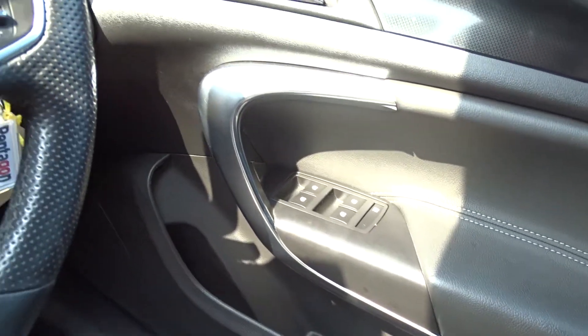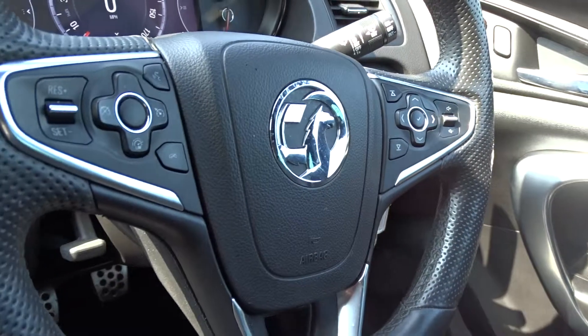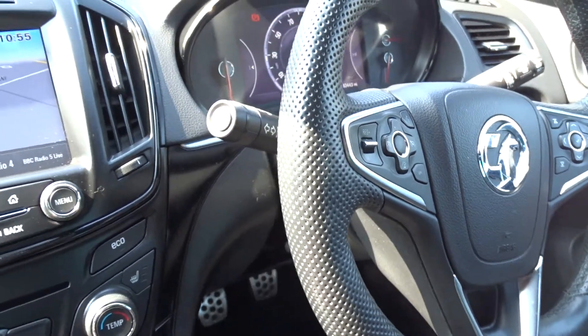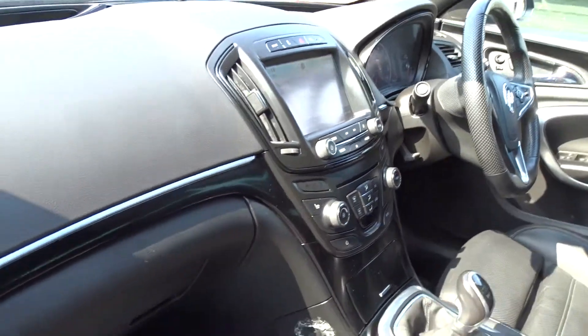There are front and rear electric windows, electrically operated door mirrors, automatic headlamp control, and an illuminated multifunction steering wheel with full audio controls, cruise control, speed limitation, as well as the vehicle's onboard computer.